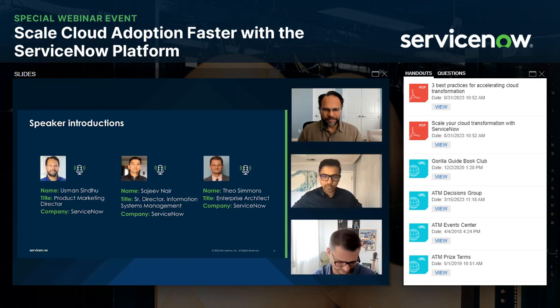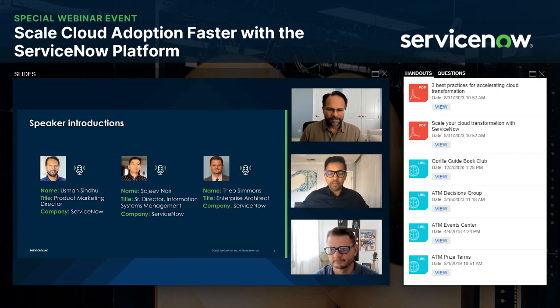Thanks, Usman. My name is Sajeev. I've been with ServiceNow for a little over four years, and I don't live too far from Usman — about 30 miles east of the Santa Clara office, in the Bay Area, a town called Pleasanton. Super happy to be here. One thing that gets me going in the morning is Indian tea with milk — that's my morning beverage.